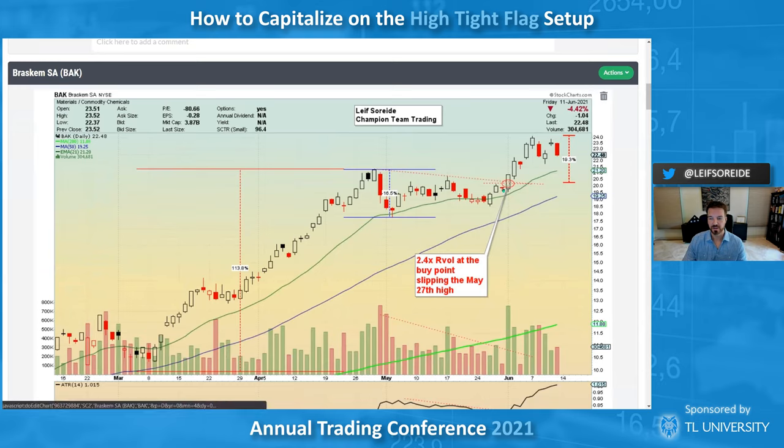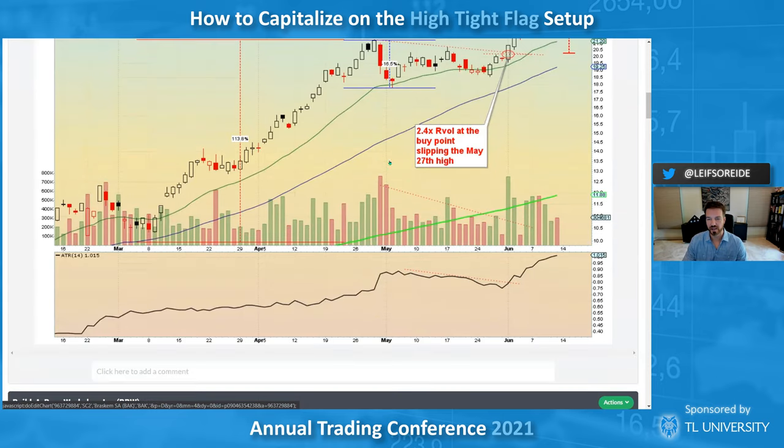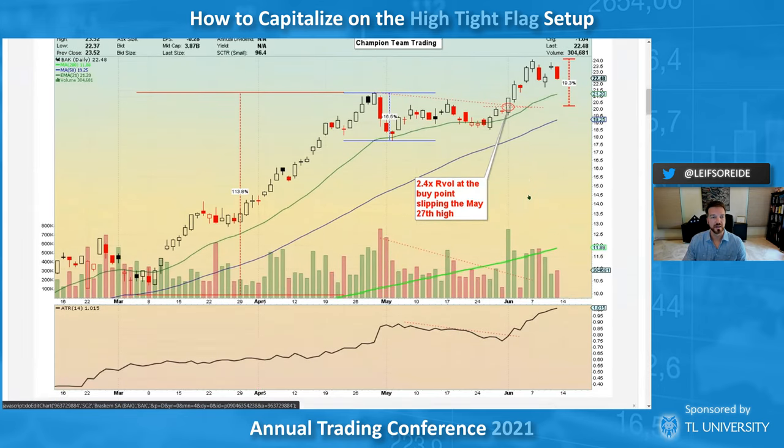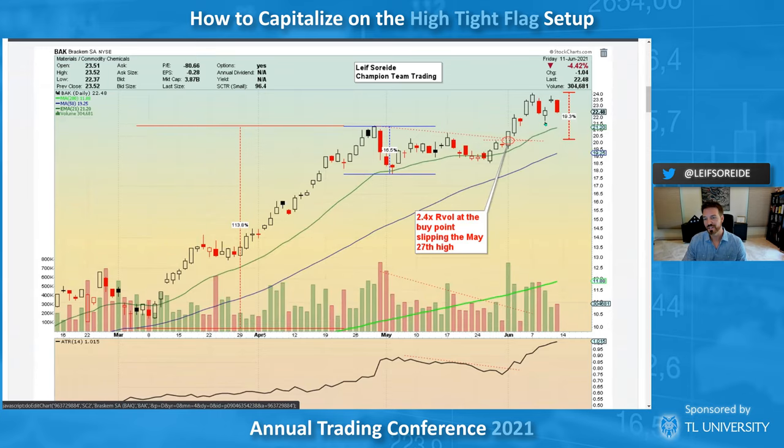BAK — I love the confluence of two different chart patterns: you have the diagonal and you have a horizontal pivot. When those two come together with massive volume — 2.4x relative volume at the buy point — that's something to look at. The ATR is tightening, volume dropped through the pattern — standard three to five weeks. I'm trying to get in as low as possible so I don't have to buy the high, which saves maybe five percent and gives better stop placement. Drawing a line across the top would have worked for this one too.